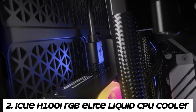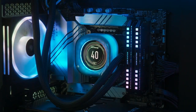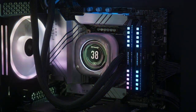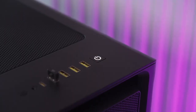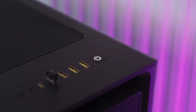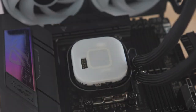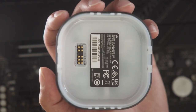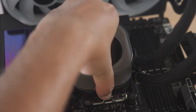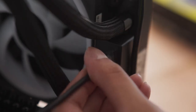Number 2. Corsair H100 IRGB Elite Liquid CPU Cooler. The H100 IRGB Elite features a closed-loop liquid cooling system, consisting of a pump, radiator, tubing, and CPU water block. Liquid coolant circulates through the system, absorbing heat from the CPU and transferring it to the radiator for dissipation. 240mm radiator. The H100 IRGB Elite comes with a 240mm radiator, which provides ample surface area for heat dissipation, allowing for efficient cooling performance suitable for overclocking and high-performance CPUs.